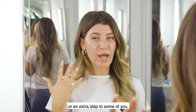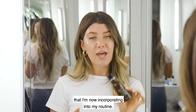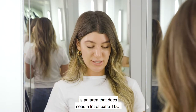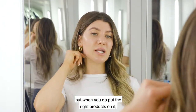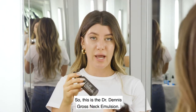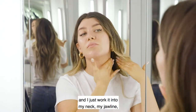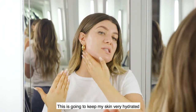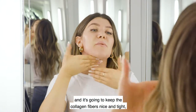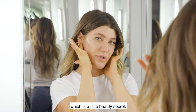This next step might be new to some of you, but it's something I'm very grateful I'm now incorporating into my routine — and that is neck cream. The neck, just like the eyes, needs a lot of extra TLC. When you put the right products on it, it will stay youthful so much longer. This is the Dr. Dennis Gross neck emulsion — I take two pumps and work it into my neck, my jawline, and right underneath my chin. It keeps my skin very hydrated and keeps the collagen fibers nice and tight. I take it right behind the ears, which is a little beauty secret.